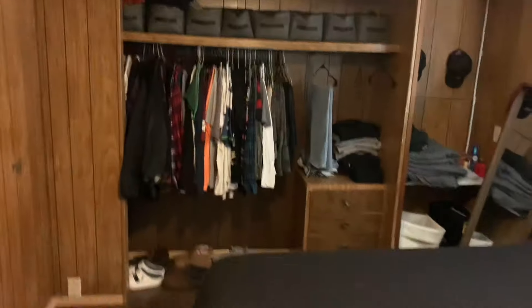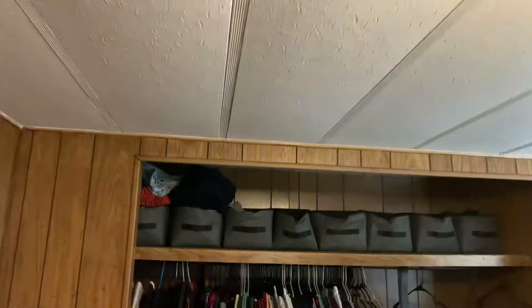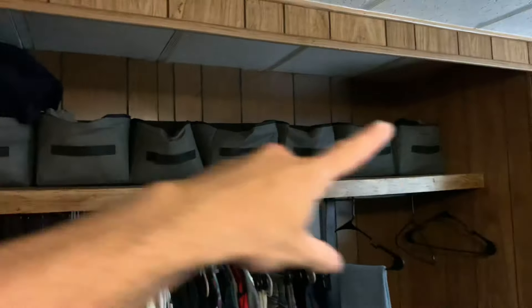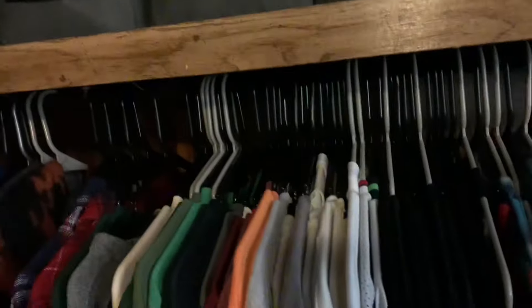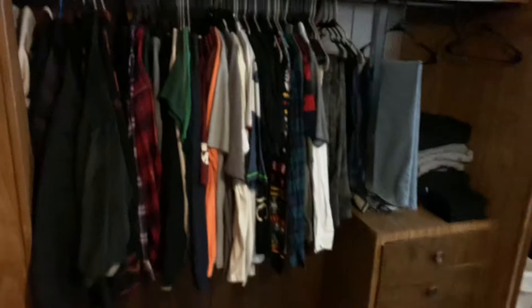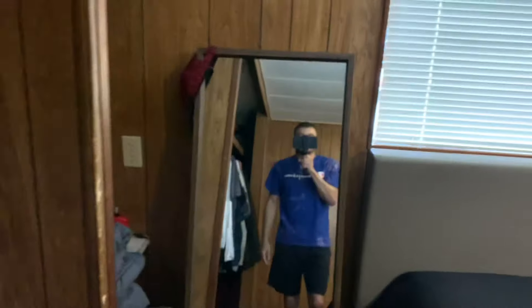Here is my closet and shoes. Up top I have fabric baskets from Dollar Tree — about nine of them — where I keep socks, underwear, and t-shirts. My clothes hang here, shoes are here, and I also have a laundry basket and miscellaneous sheets.